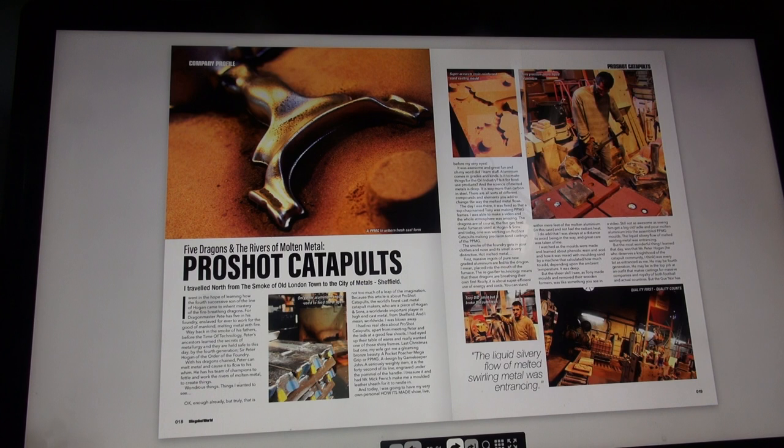Last Christmas but one, my wife got me a gleaming bronze beauty - a Pocket Poacher Mega Grip, or PPMG - a design by Gamekeeper John. A seriously weighty item, it is the 42nd of its line, engraved under the pommel of the handle. I treasure it and had Mr. McFrench make me a molded leather sheath for it to nestle in. Today I was going to have my very own personal 'how it's made' show, live before my very eyes. It was awesome - great fun - and oh my word did I learn stuff.